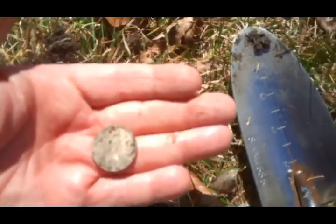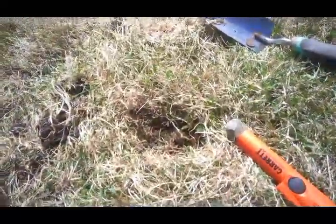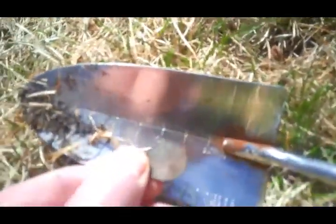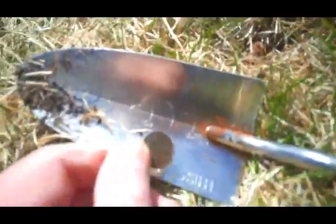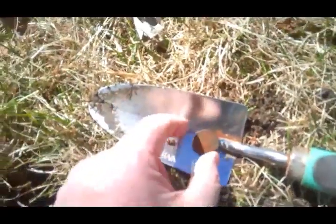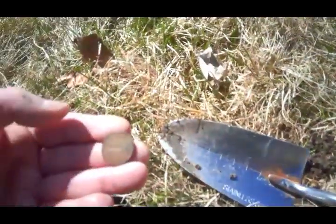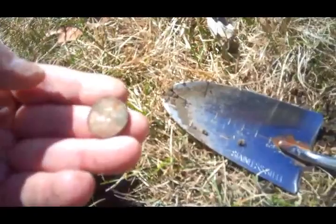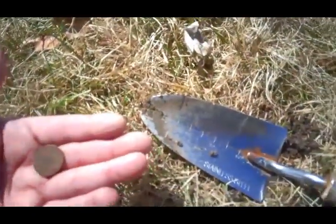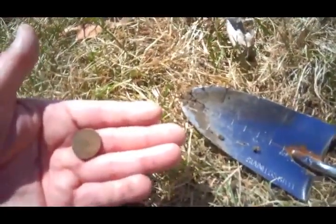I can't see a year on that quarter. Out of the next hole we dug a penny — a Queen Elizabeth penny, and it's a 1995. Then out of another hole we got a very crusty nickel; you can see the beaver on there and it is a 1986.